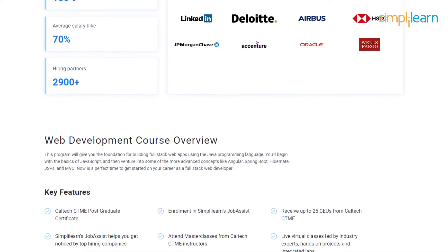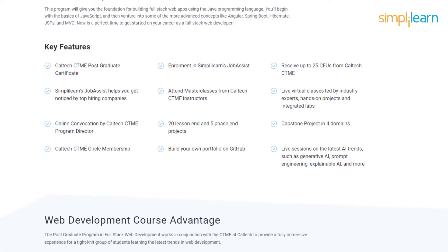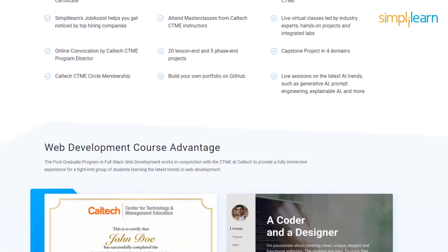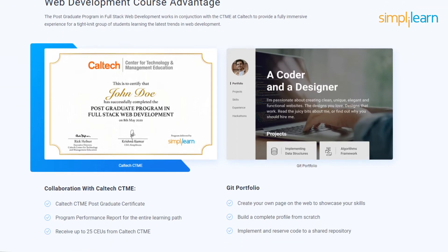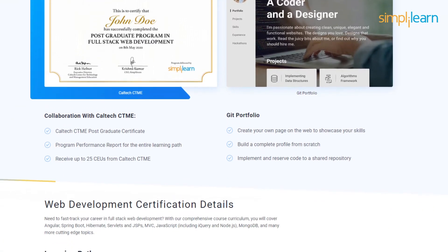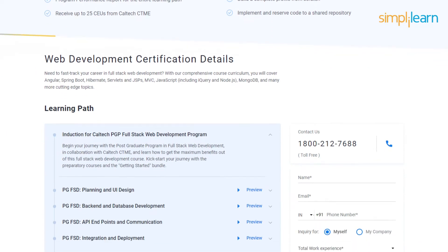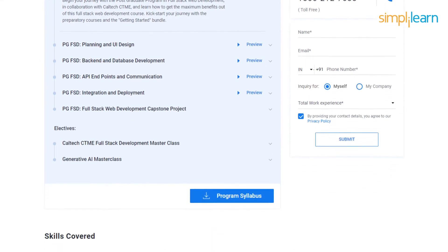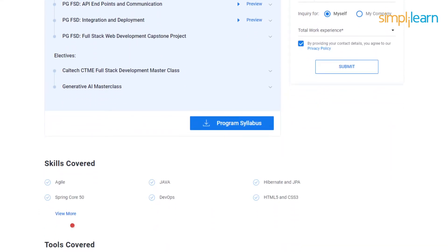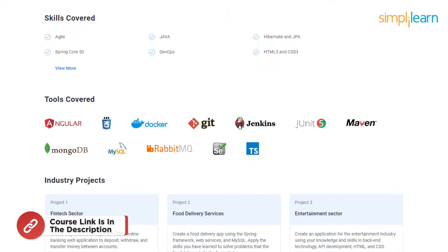You'll start with the basics of JavaScript and progress to advanced topics like Angular, Spring Boot, Hibernate, JSPs, and MVC. It's your ideal moment to embark on a career as a full-stack web developer. To join this postgraduate program in full-stack web development, you will need a bachelor's degree with an average of 50% or higher. Basic programming knowledge and candidates with 2 plus years of work experience are preferred. Check out the link mentioned in the description box below for more details.